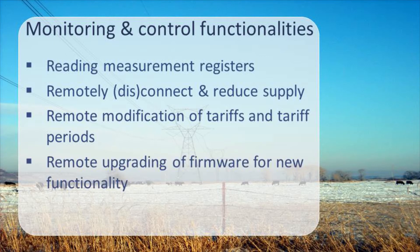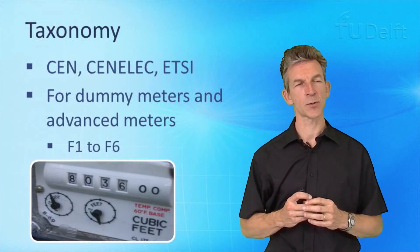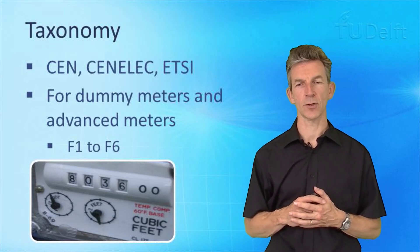Additionally, to add new functionality to the smart meter, we should be able to remotely upgrade its firmware. And if we want to integrate it into a smart grid deployment at home, the smart meter should be able to send information forward to other controllers or home gateways. So we need a taxonomy for the different types of additional functionalities for smart meters.